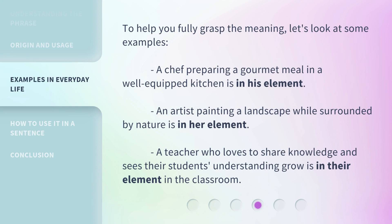To help you fully grasp the meaning, let's look at some examples. A chef preparing a gourmet meal in a well-equipped kitchen is in his element. An artist painting a landscape while surrounded by nature is in her element. A teacher who loves to share knowledge and sees their students' understanding grow is in their element in the classroom.